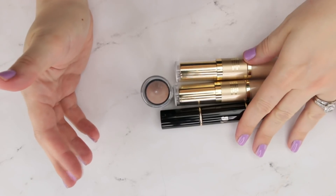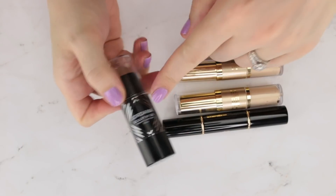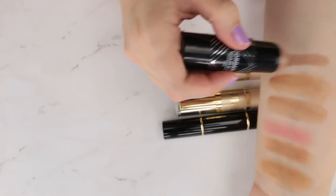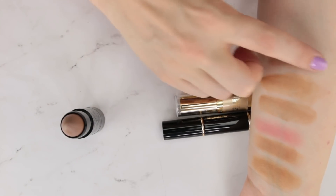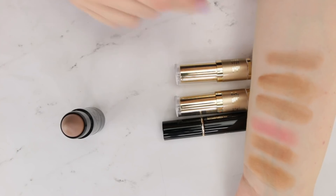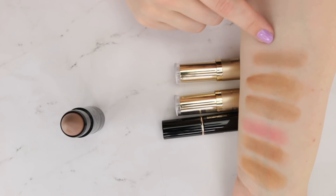Moving to contour-type products. This is the Jordana Sculpt & Glow in shade 01 Light. It has a very cool and ashy undertone, but I actually love this for cream contouring. It's really pretty, and unlike some blushes I've had issues with not setting, I don't remember having a problem with this not setting on my cheek.